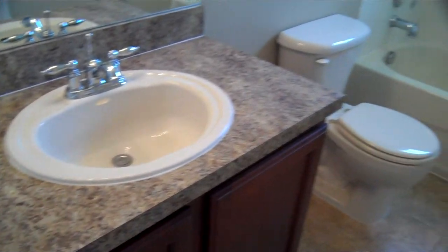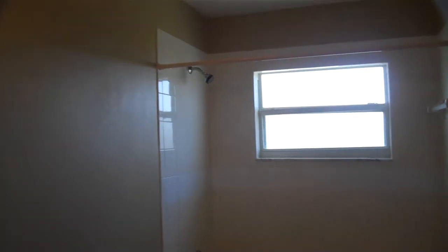This is the upstairs bathroom. Nice tile, and good lighting there.